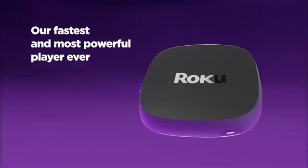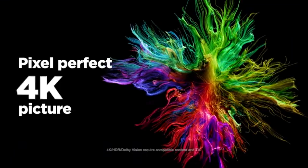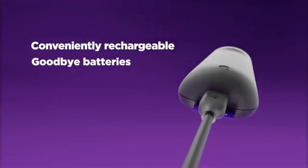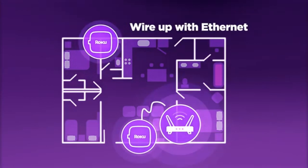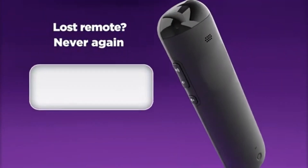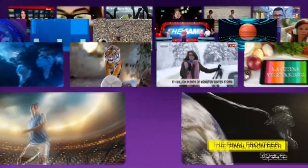Number 4. Roku Ultra is a powerful streaming device that delivers an impressive entertainment experience, making it a top choice for anyone looking to elevate their home viewing setup. The picture quality is outstanding — the Roku Ultra supports 4K UHD and HDR content, ensuring vibrant colors and stunning clarity. One of the standout features is its incredibly fast performance, with a powerful processor that allows for rapid loading times and seamless navigation. Simply speak the title or your favorite actor into the voice remote, and the Ultra will find it across multiple platforms for you.